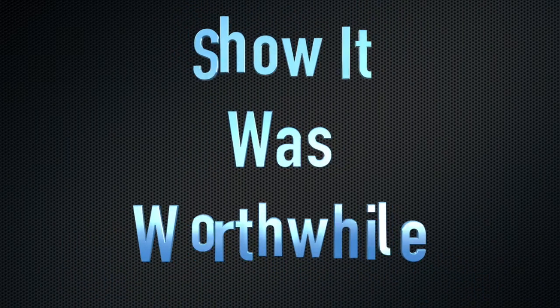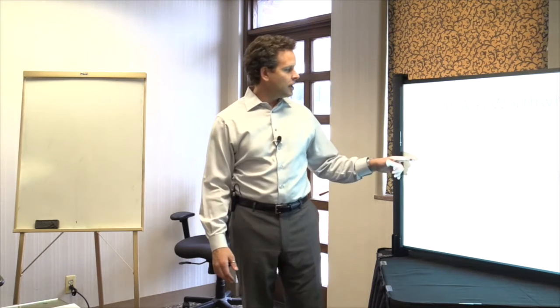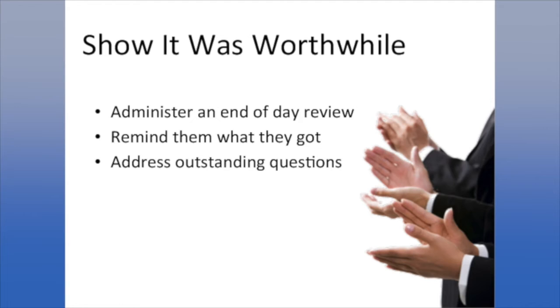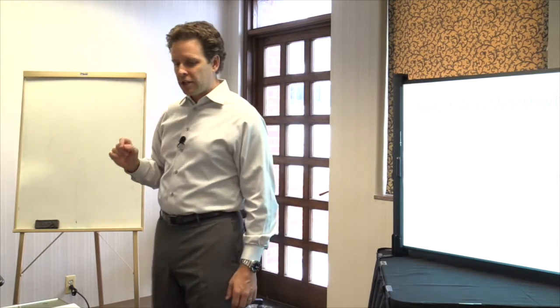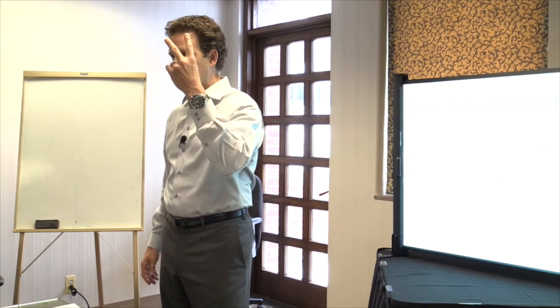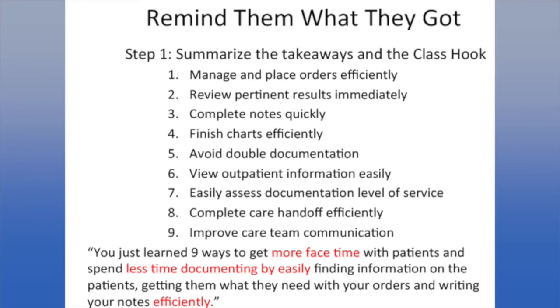If you want to get applause, you need to do two more things most trainers don't know. They think they just end the class with 'thanks for coming' or hand out chocolates. What you need to do is remind them what they got. Administer an oral review, then flat out tell them what they got. On page 236, there are two bullets at the bottom: you start with what they got, and end with why they wanted it. To remind them what they got, summarize the takeaways and the class hook by showing a list of takeaways on page 237.